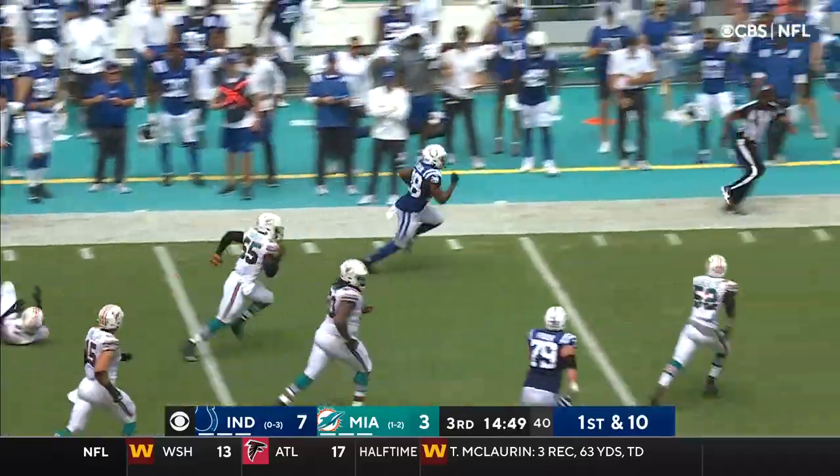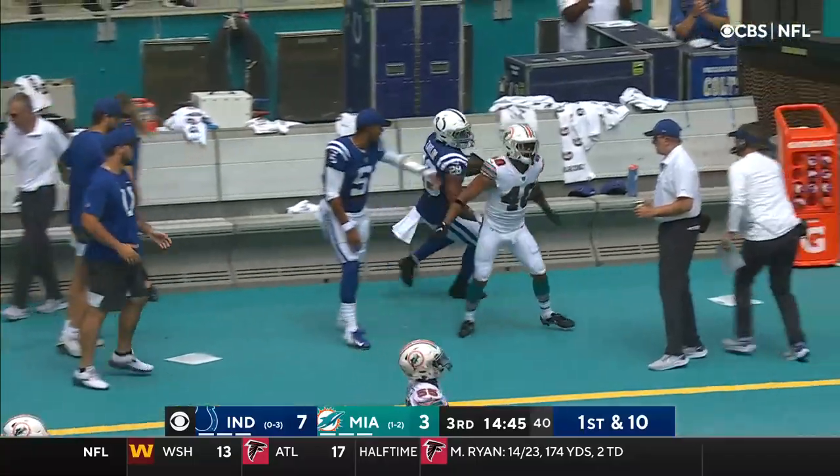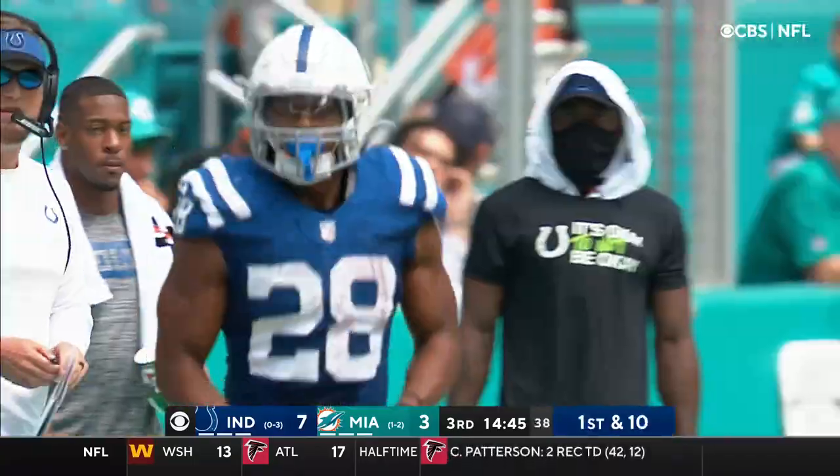Here's Jonathan Taylor breaking free again. Taylor sprinting up the sideline as the defense frantically gets to him, finally.